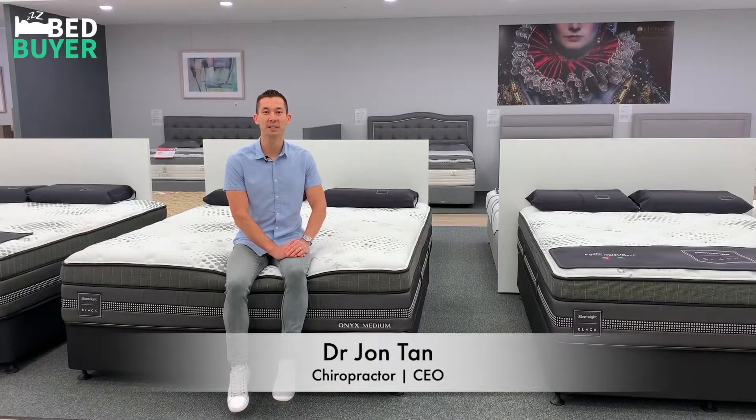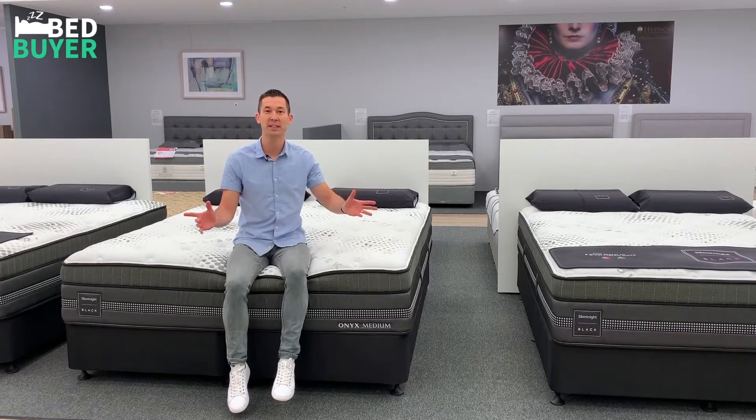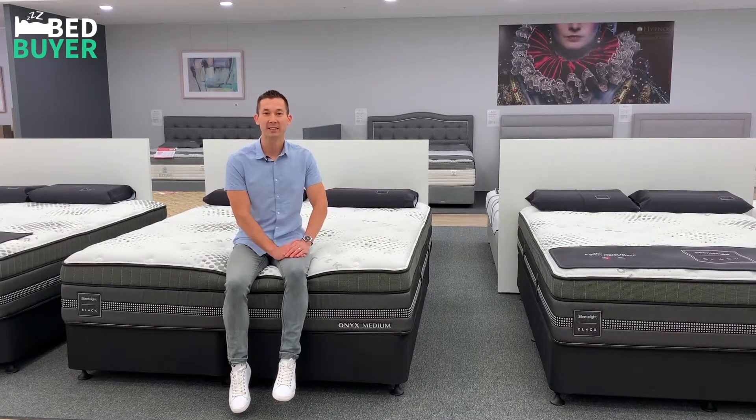The Silent Night Onyx mattress is made by ComfortSleep, one of Australia's most reputable bedding manufacturers. With an outstanding level of quality and innovation, it's no surprise that it took out Australia's Mattress of the Year in 2020. Let's take a look.